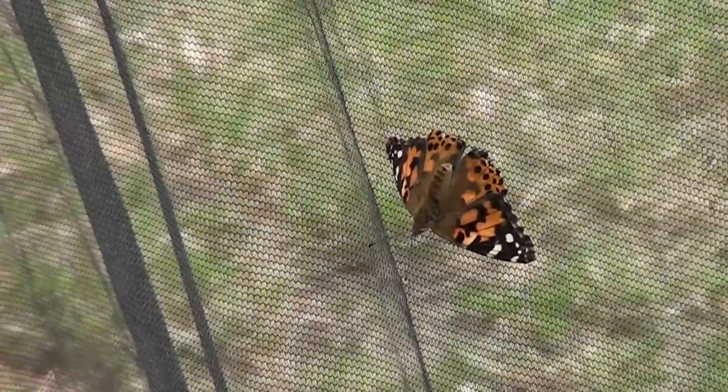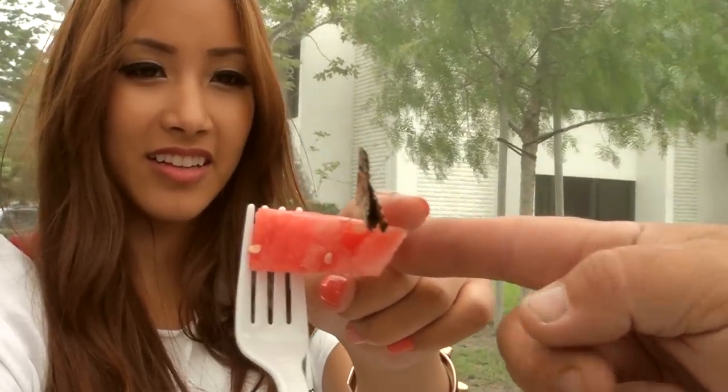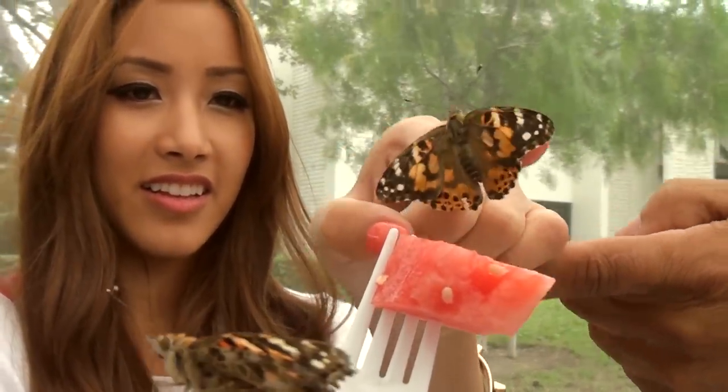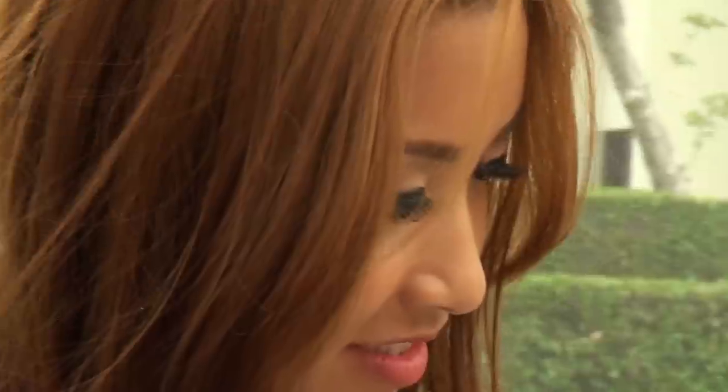In Mexican culture, when the monarchs return from Canada to Mexico, there's a celebration called the Day of the Dead, because they believe the butterflies are their ancestors coming home. The migration is remarkable — it takes four generations to travel from Mexico to Canada, but the last generation flies all the way back. How does this butterfly know the route when it's its great-great-great-grandfather who made the original trip? These are mysteries we're still learning from.